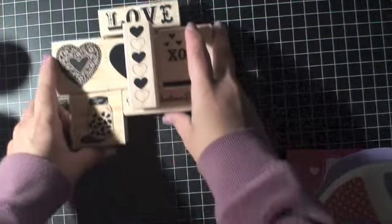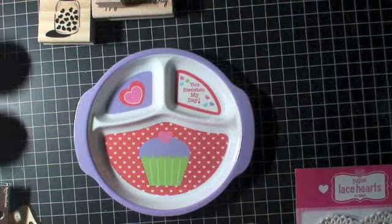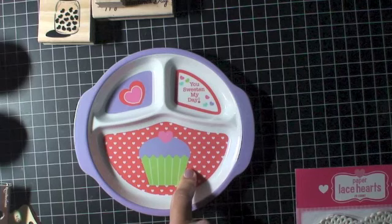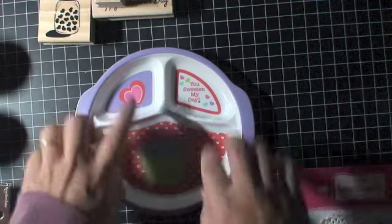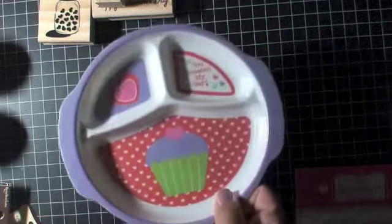I also found this cute little plate. You can use it for whatever — I use the plate I bought for myself when I'm doing beads. When I did my stick pins, I used it to hold the beads and charms. So this is another thing going into the giveaway.